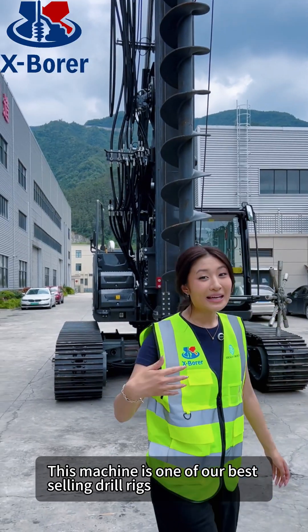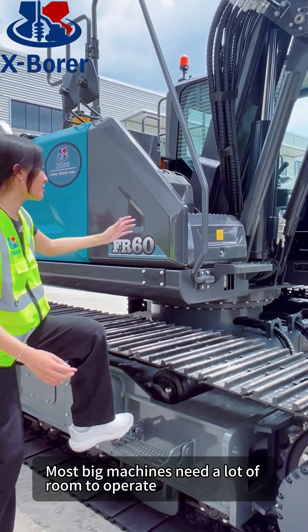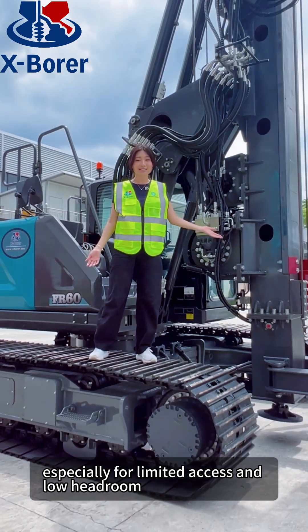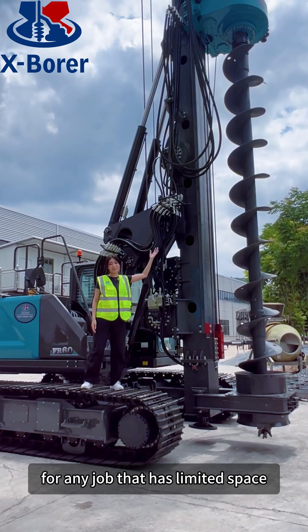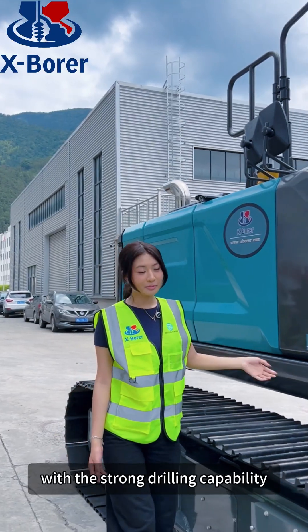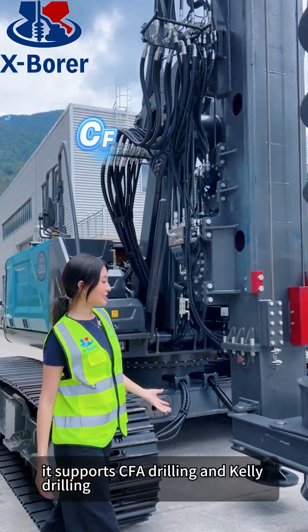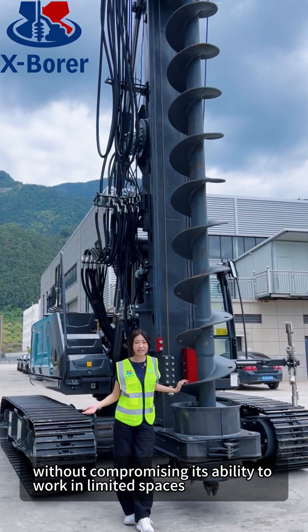This machine is one of our best-selling drill rigs because it's built especially for versatility. Most big machines need a lot of room to operate. The FR-60 is designed especially for limited access and low headroom, making it the perfect machine for any job that has limited space. With a strong drilling capability, the FR-60 adapts to different working conditions. It supports CFA drilling and Kelly drilling without compromising its ability to work in limited spaces.